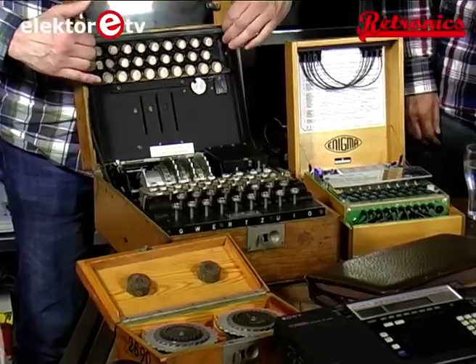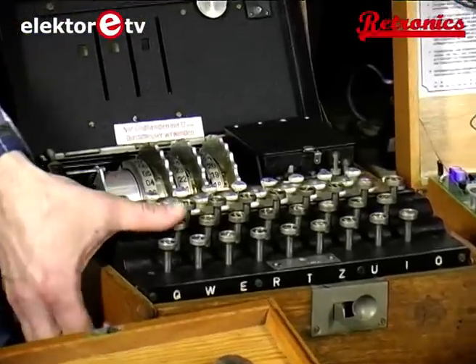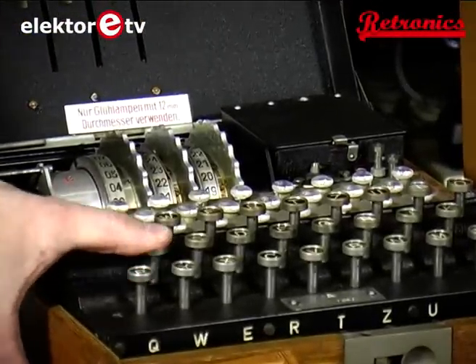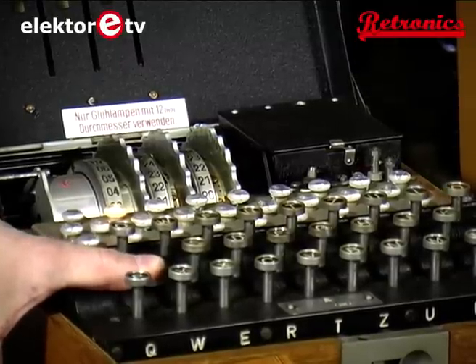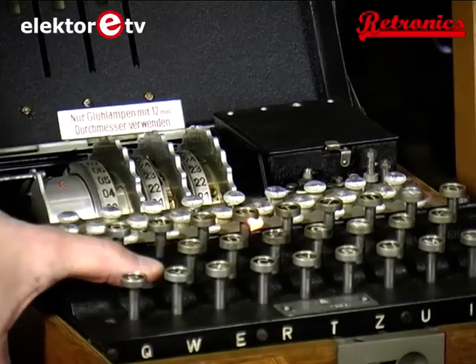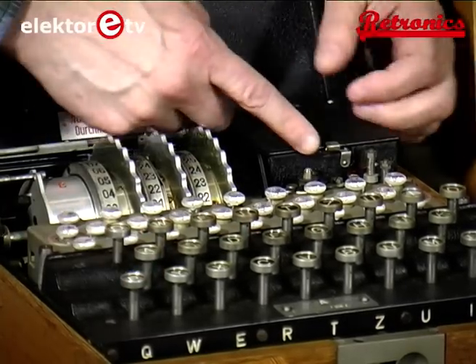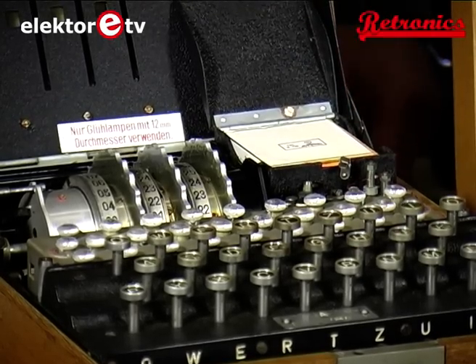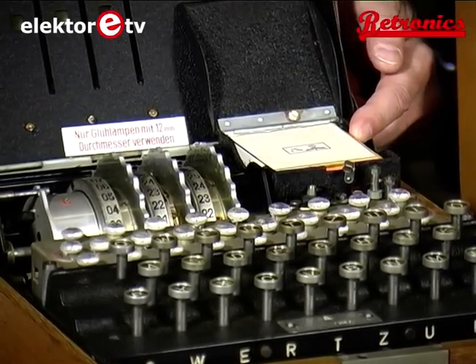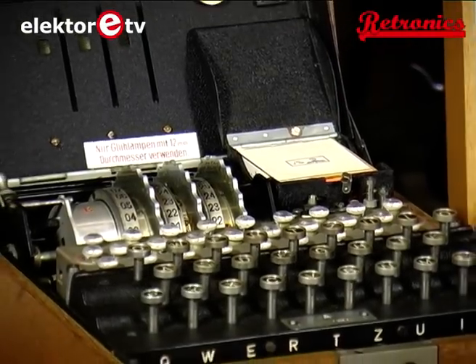This machine functions electromechanically — it has electrically moving currents and mechanically moving wheels inside the machine. If I press a key, you will see the wheels moving, and one of the lamps comes on. The lamp is powered by a battery — a little German Wehrmacht battery inside a small box here. Of course there is no power in it anymore now. We've opened it, cleaned it up, and put two pen lights in there.